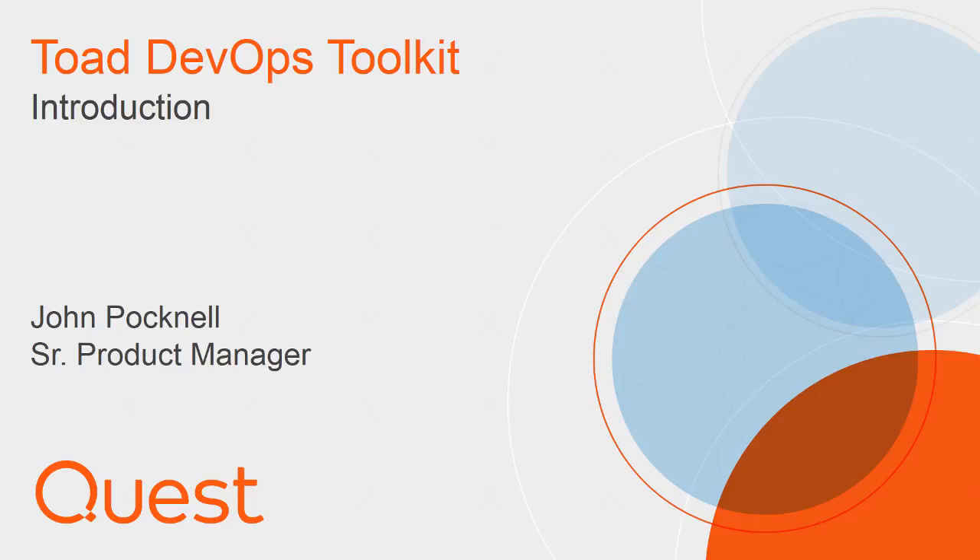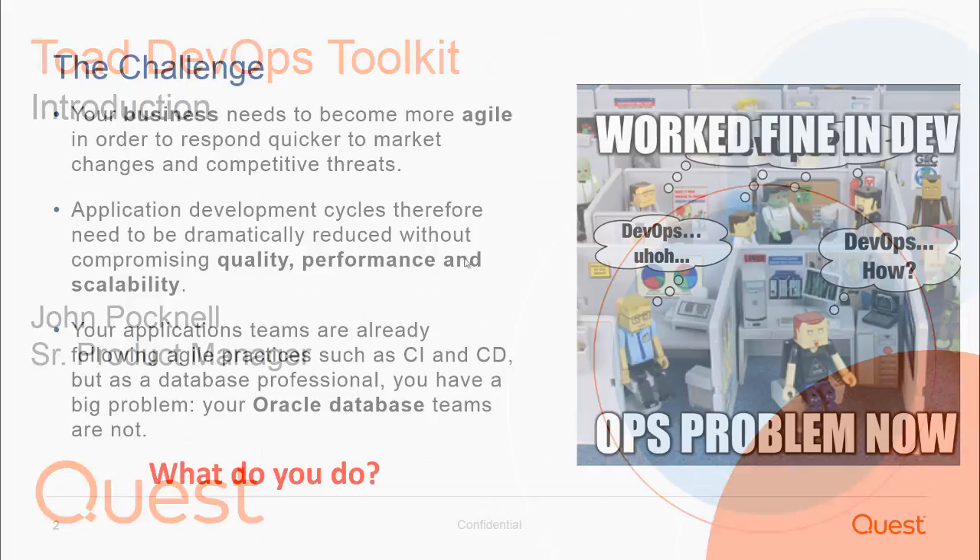Hello, my name is John Pockenall. I'm the Product Manager for the TOE Portfolio. Welcome to this session. In this session I just want to introduce you to the challenges that we're seeing with our customers around bringing database development and deployment tasks into a DevOps pipeline.